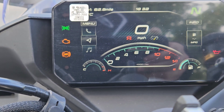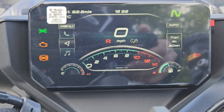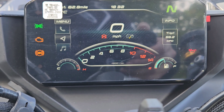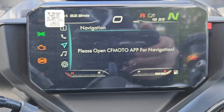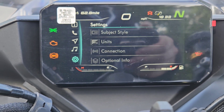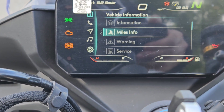I'm sure you've seen some other reviews since I'm late to the party on this one. This new TFT display has a lot more information on it. You have your standard speedometer, tachometer, fuel gauge, and also oil temp on the left-hand side. Scrolling through the tabs, we have navigation, a music feature, a settings feature, and also vehicle information.